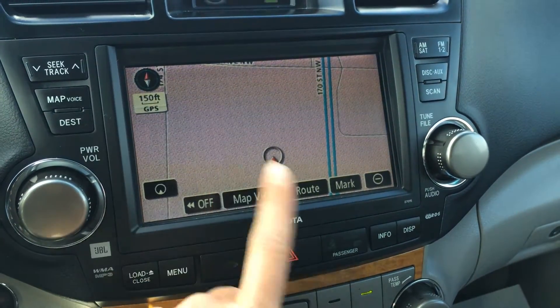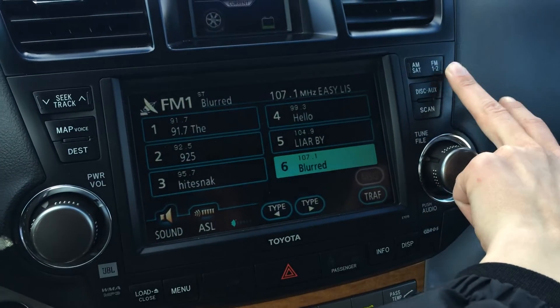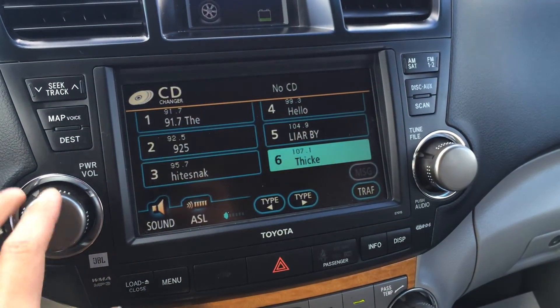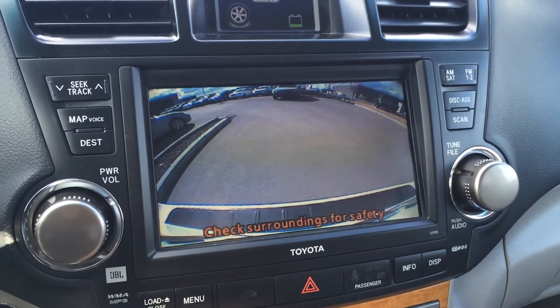The display screen houses your navigation. For your audio, you have AM, FM, satellite, CD changer, MP3 compatible, and auxiliary input. It's touch-screen as well, and it also houses your backup camera.